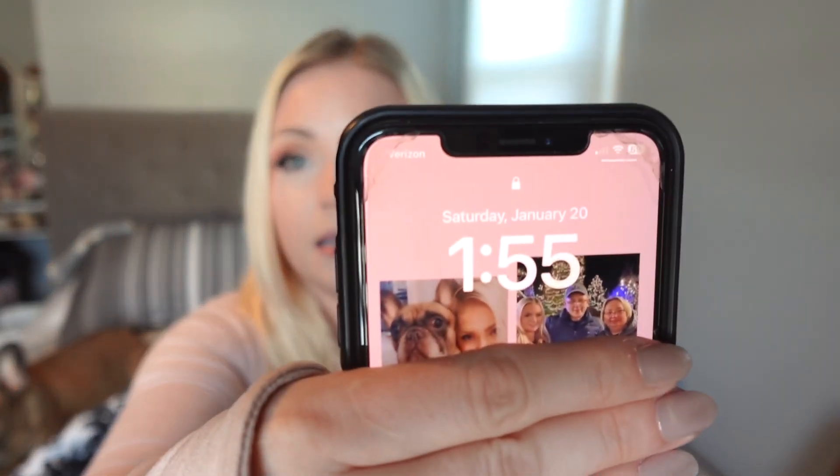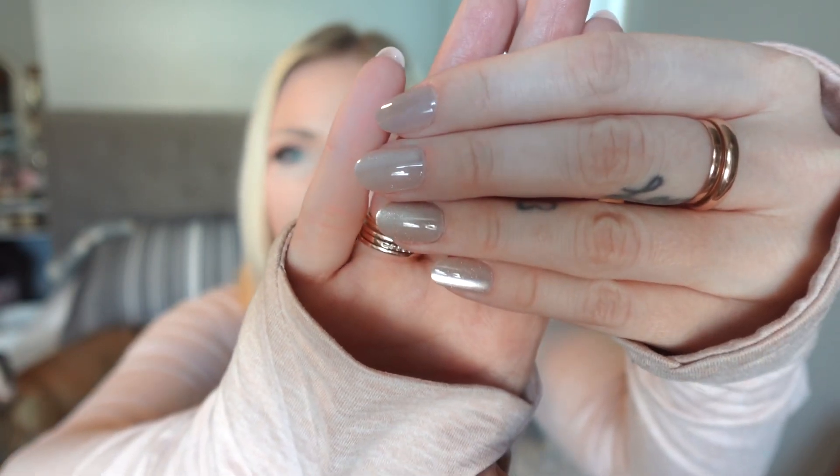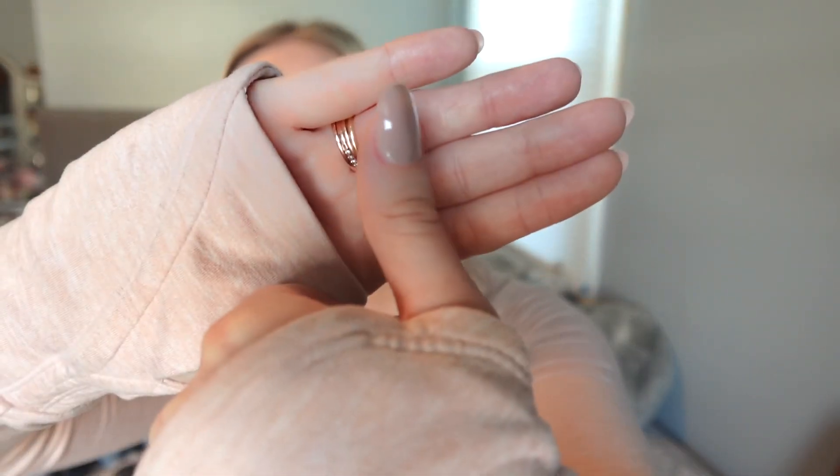I've had these nails on and showed you guys the application. It's been over 24 hours, so here is the time and date for you guys to see. Here are the nails — as you can see they look great. Here are the thumbs, and I've had them on for 24 hours. I've been washing dishes, typing because I was working from home when I put them on, and they're on really, really well. I wear these for about two to three weeks depending on how well they stay on.